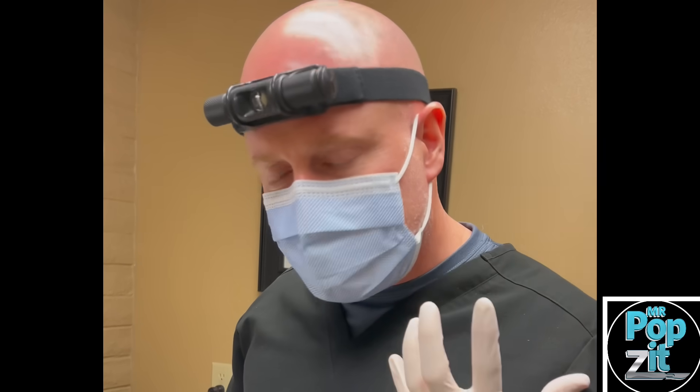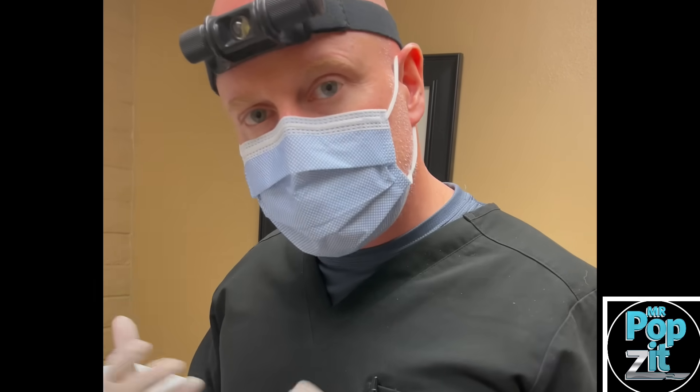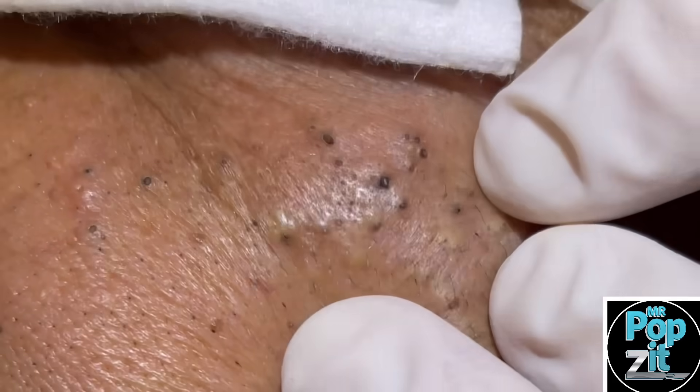Hey guys, Greg Lindstrom, PA here, Mr. Popson. We've got a special case today with Favre-Racouchot disease, which is chronic blackheads from solar damage usually, or just sun damage, and there's a hereditary component to it as well, generally along the zygomatic bone here, and multiple blackheads kind of clustered together and puffy, thicker skin there.